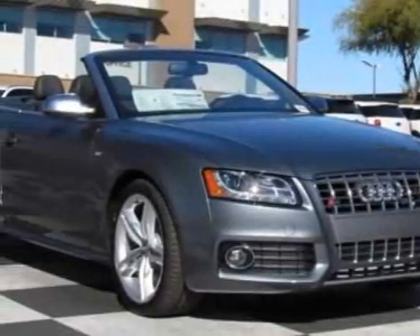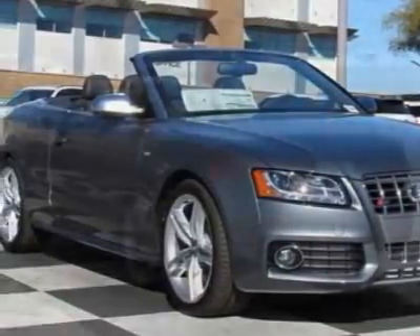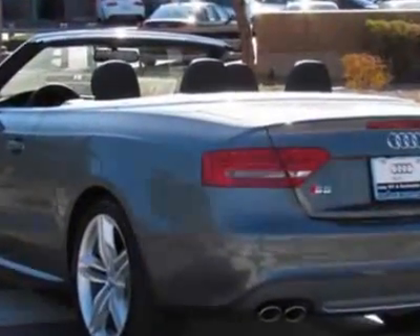Come take a look at this new 2012 Audi S5. For your protection, this vehicle has a full factory warranty.